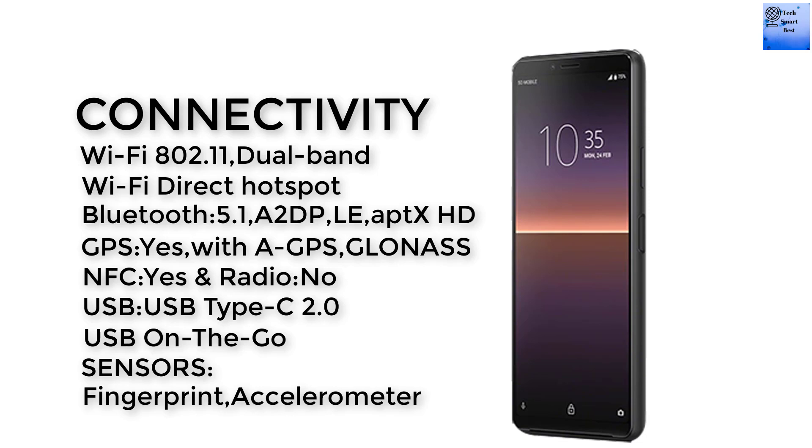The sensors of this smartphone are fingerprint, accelerometer, proximity, and compass.